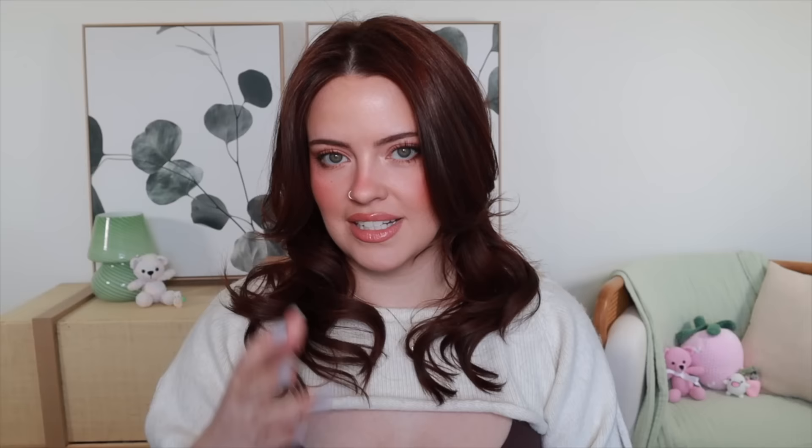I only have two skincare products to recommend. I've been using a lot of Korean skincare or skincare products you can't get at Sephora, but these are my two faves that you can. The first one is the First Aid Beauty Brighten and Glow Eye Cream with Niacinamide. Not only does it brighten my under eyes with consistency, it has a little bit of a tint and some added glow, which I love on days I'm not wearing any makeup. It brightens my under eyes like a skincare concealer — very flattering. I love the effect both topically and skincare-wise.